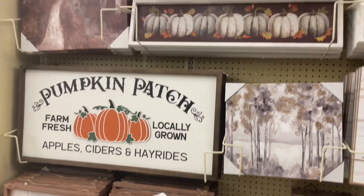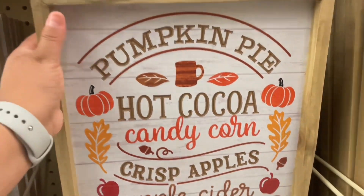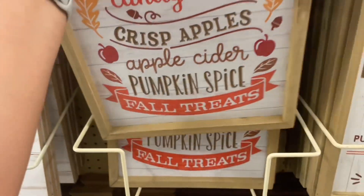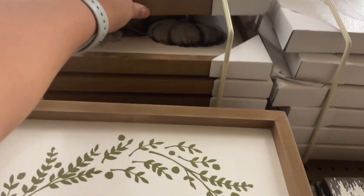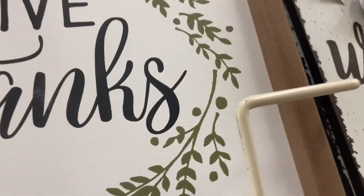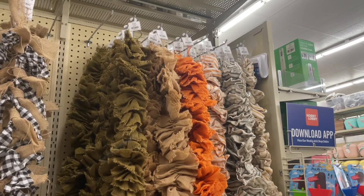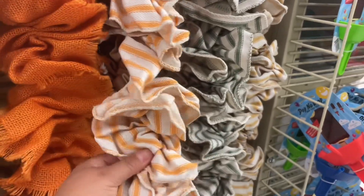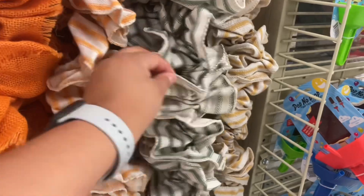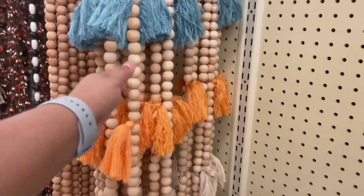This 'Pumpkin Patch' sign is really cute. These ones at $16.99 are gorgeous — I think this one might be new because I don't remember seeing it last year. They also have more garlands: burlap in orange, green, white and orange, white and green, and white and yellow color combinations.